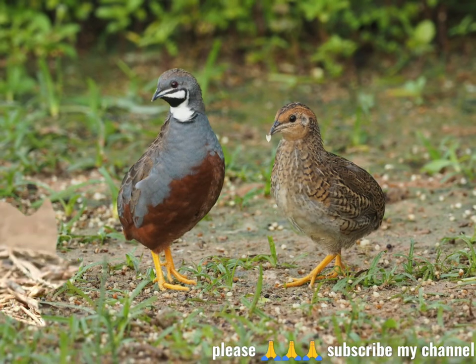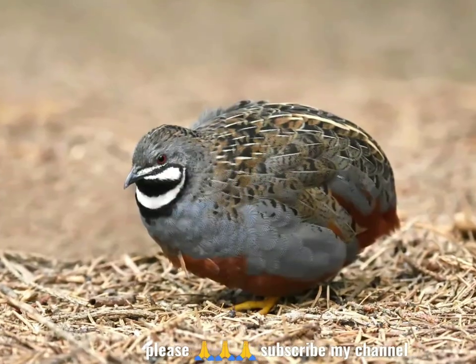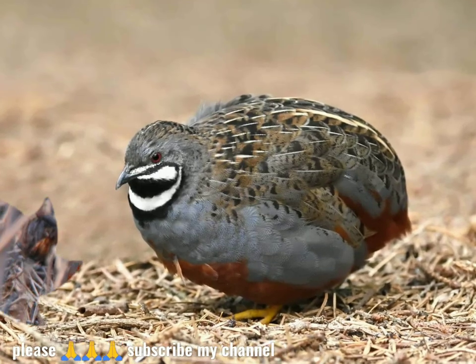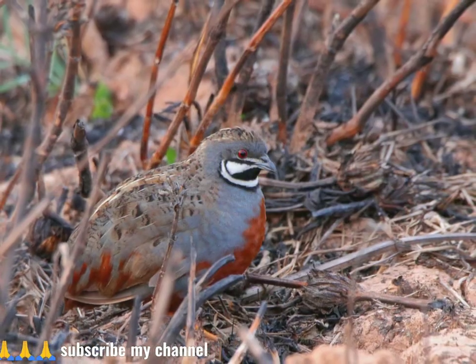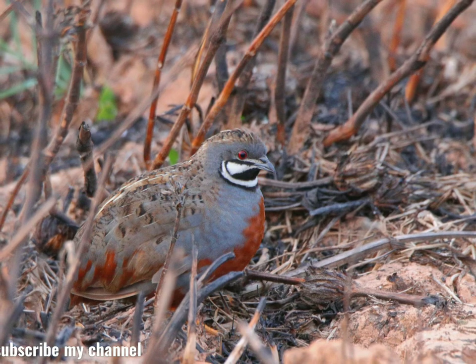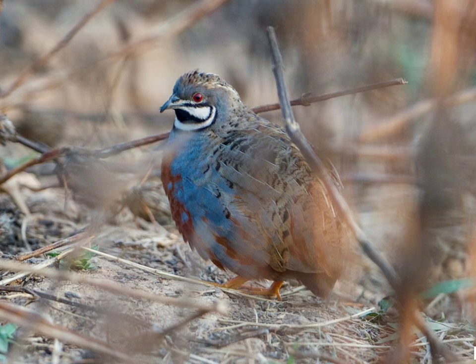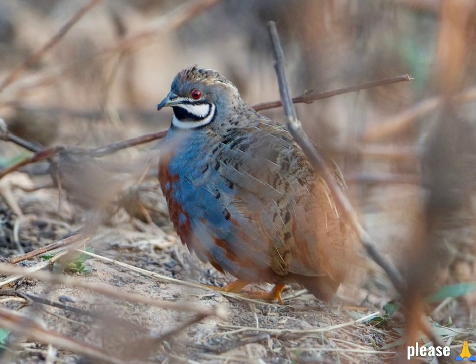They can live up to 13 years in captivity, but typically only 3 to 6 years in the wild, and may live only 1.5 years. The eggs of king quail are a light, creamy brown color and slightly pointed at the top, roughly ovular in shape.